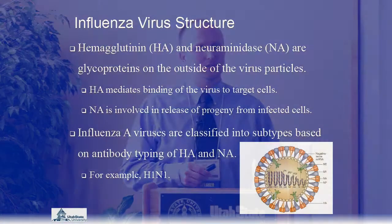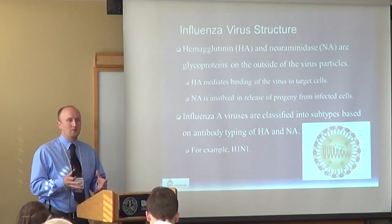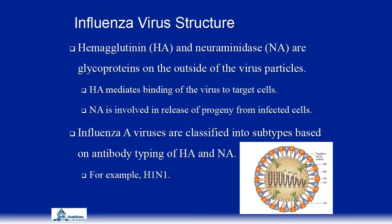A little more about the structure of the influenza virus. It's an enveloped virus with two major proteins on the surface: the hemagglutinin (HA) protein and the neuraminidase (NA) protein. These two proteins make up the bulk of the protein on the outside of the virus. The hemagglutinin protein is responsible for binding the virus to the receptor to allow infection, while the neuraminidase protein is responsible for allowing the virus to escape from the infected host cell.